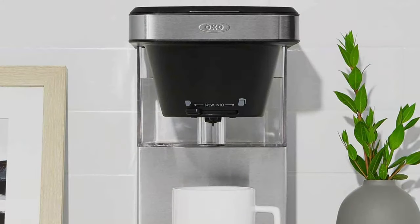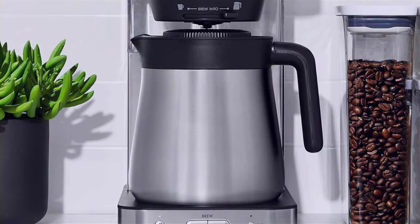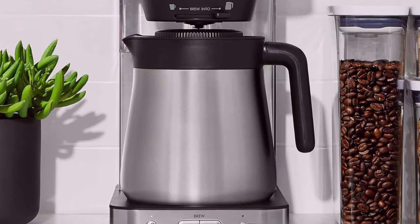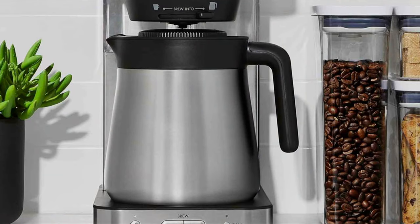What truly makes the OXO Brew shine is its effectiveness. Whether you prefer a single cup or a full carafe, the flavor is consistently smooth and robust, making it a reliable choice for coffee lovers on the move.